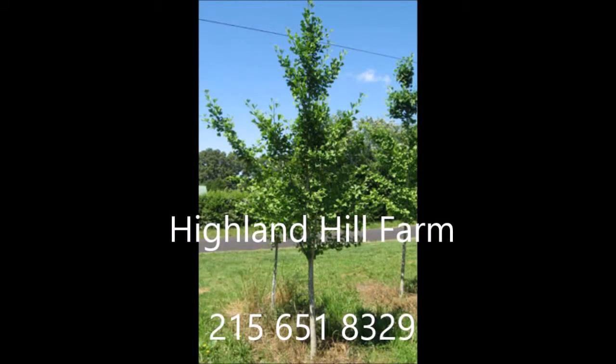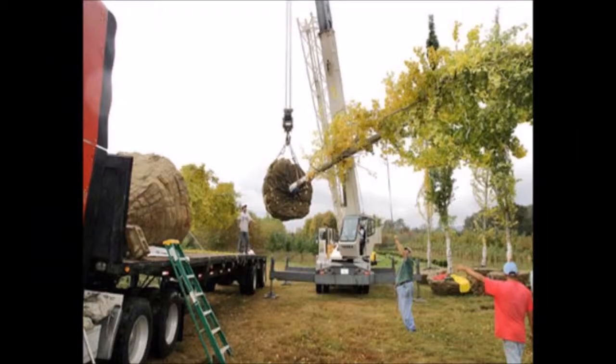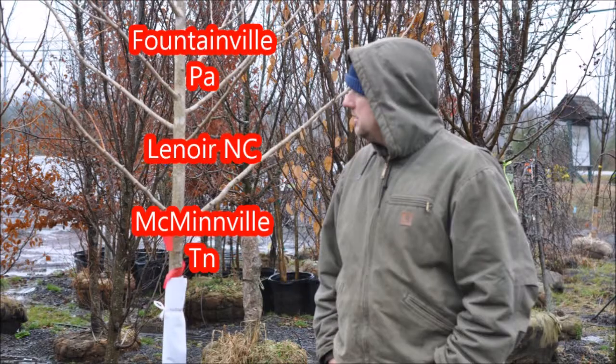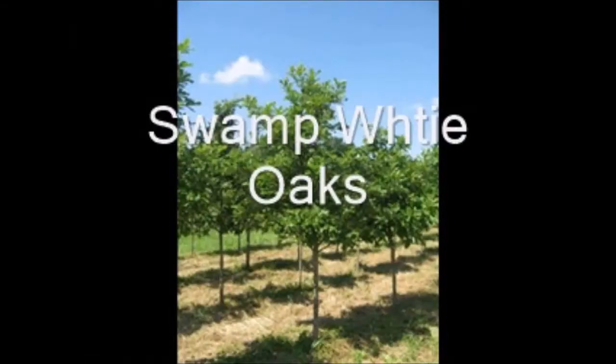At Highland Hill Farm, we raise over 200 different kinds of trees and shrubs, and we can ship as well as deliver and plant from many different locations. We have locations in Fountainville, PA, Lenoir, North Carolina, and McMinnville, Tennessee. Call us at 215-651-8329 for all your tree and shrub needs. Thank you.